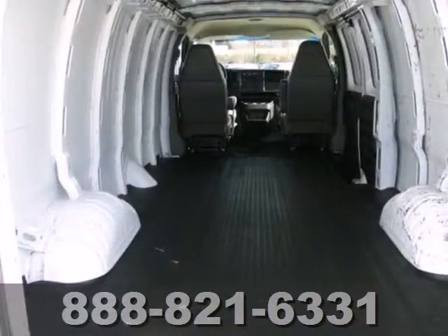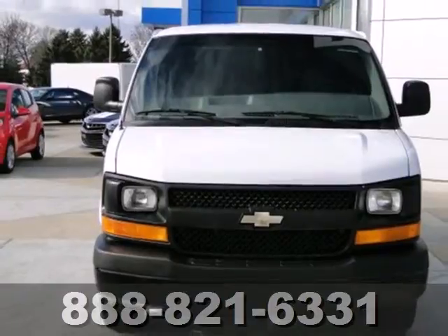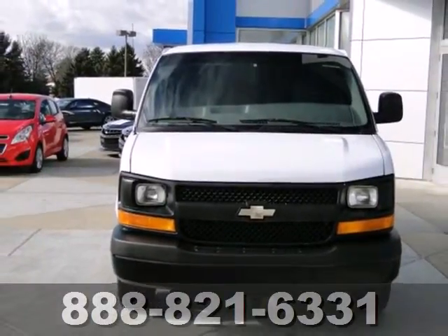Stout truck-based mechanical components, a wealth of interior space, and numerous features make this full-sized van an outstanding value. Come and take a look.